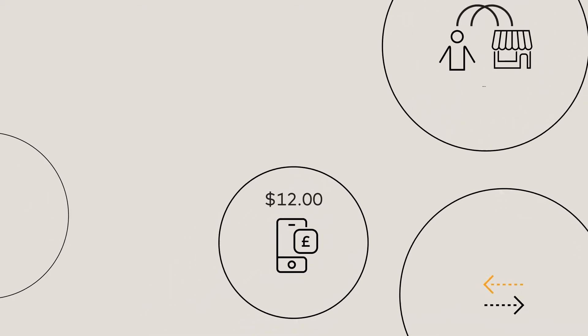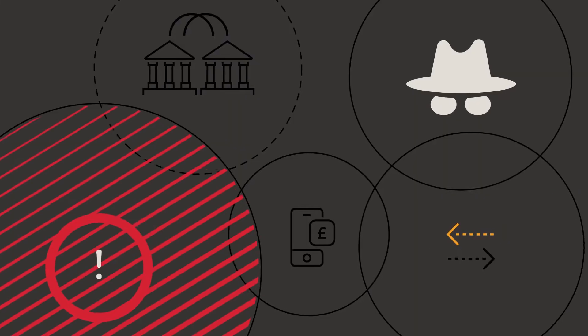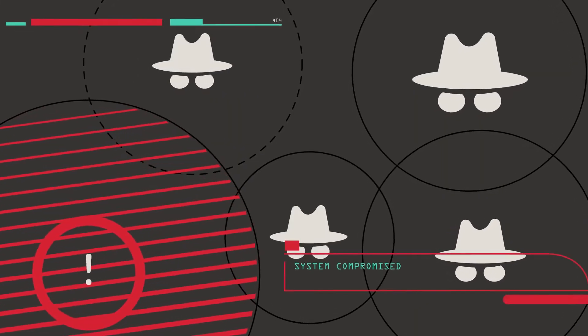As payment systems evolve to allow people and businesses to move money with greater speed and convenience, so too do criminals' methods to defraud, steal and launder money.